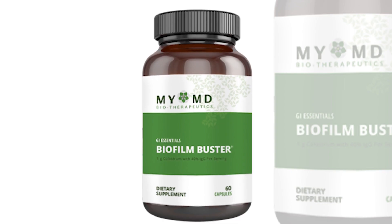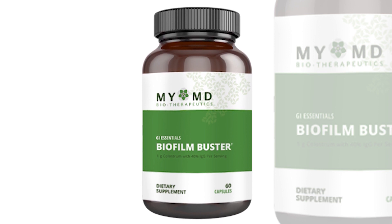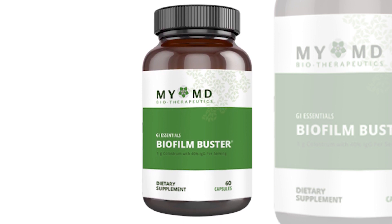What's biofilm buster? I think about it in terms of people who are dealing with leaky gut, or people whose immune system is really suppressed. So if you're taking a drug that really suppresses your immune system, but you're dealing with a gut infection and have a lot of gut symptoms, this biofilm buster has actual antibodies in it that your gut cells need to fight infection.